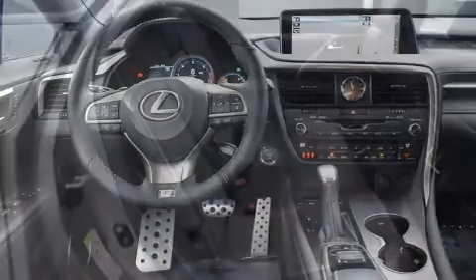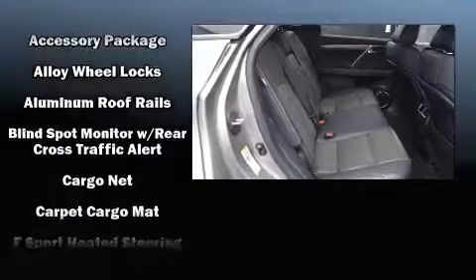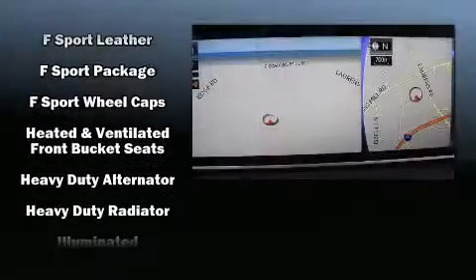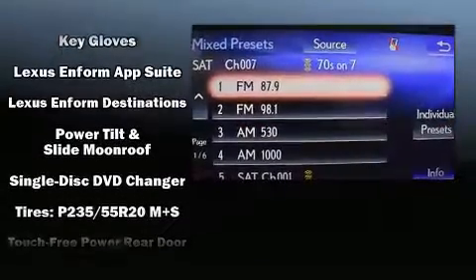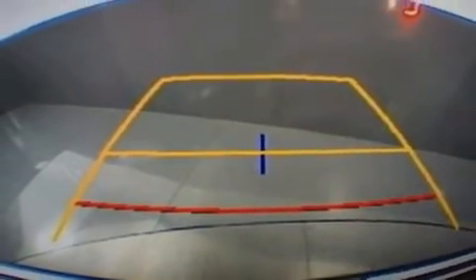Lexus ensures the safety and security of its passengers with equipment such as dual front impact airbags with occupant sensing, front and rear side impact airbags, a security system, an emergency communication system, and four-wheel disc brakes with ABS. Adaptive cruise control maintains a preset distance behind the car ahead of you, simplifying highway driving and enhancing safety.